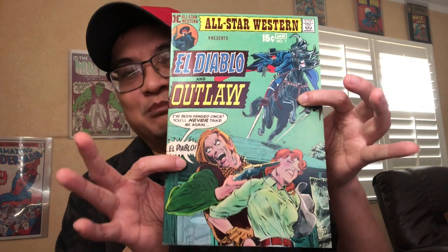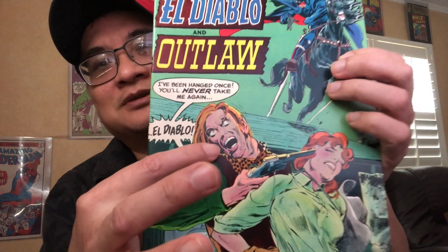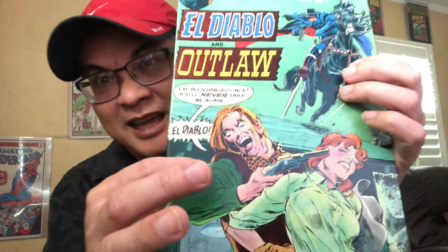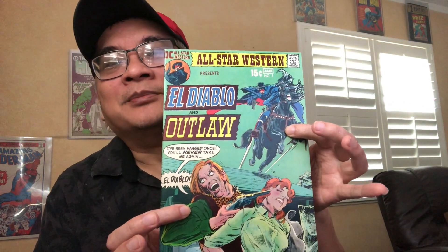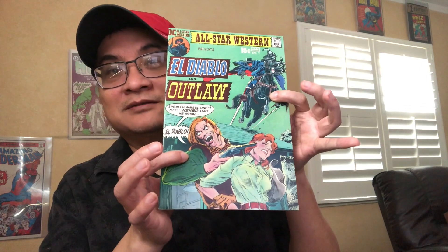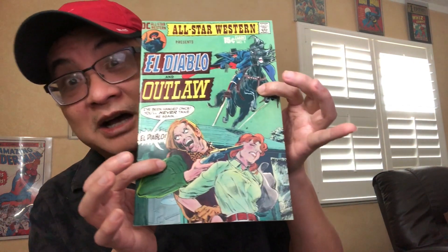And then you have Issue 3. This one screams Spaghetti Western for me. For those familiar with the Spaghetti Western movies, I'm sure this face right here reminds you of a character that appeared in some of those movies — at least for me it did. He always played the bad guy of course. But yeah, this is a pretty cool cover. I like it a lot. I would say this might be even the runner-up.